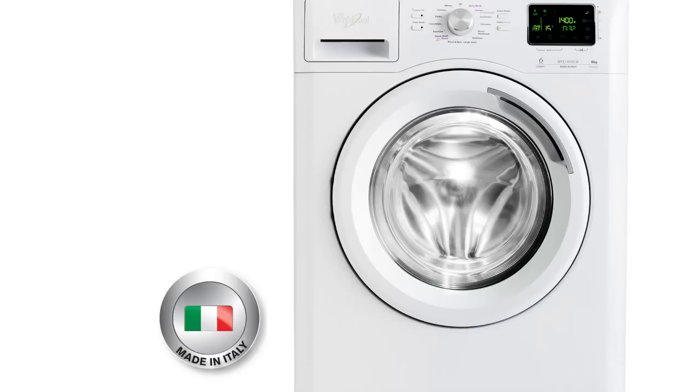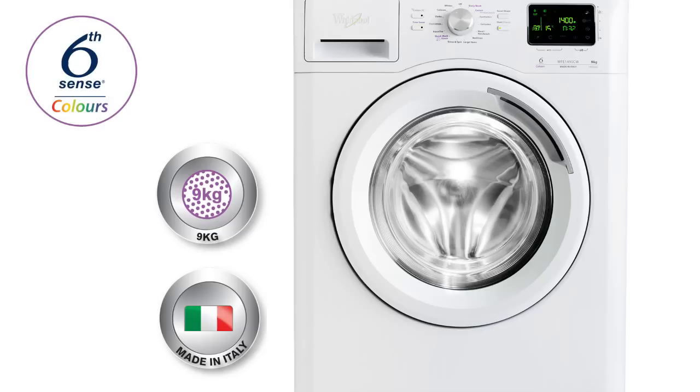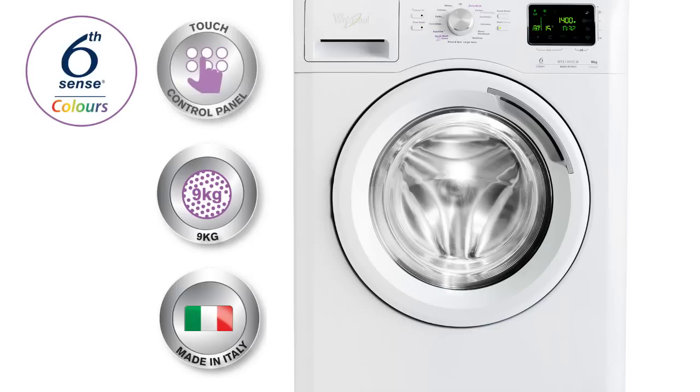Let me list the features that Stellar includes. Made in Italy — European engineered and designed for high performance results. A large 9kg capacity. WorldPool's 6 Sense Colours technology with maximum care for your colours and no fading or transfer of colours from the wash. Touch control LED display, giving you intuitive control over your programs with just one touch.